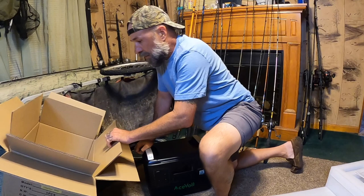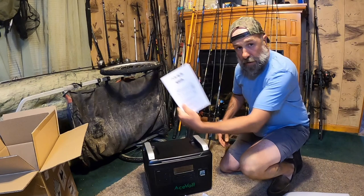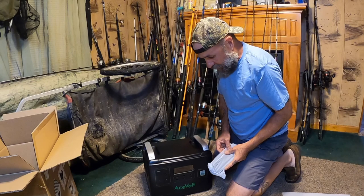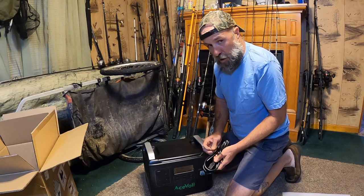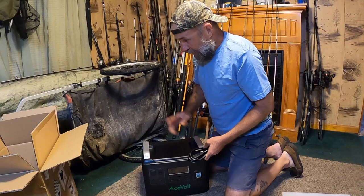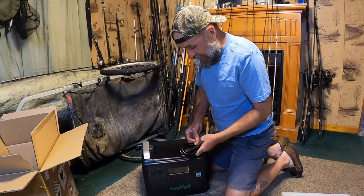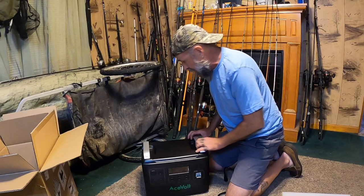There's some documentation in the box that tells you all about it. You can charge this multiple ways: a wall outlet, the car's lighter outlet, or a solar panel — that's why it's such a good idea to have one on hand if you can't afford gas or can't get it. They didn't send the solar panel with this, but it takes about five hours to charge via solar panel and about two hours on the wall outlet, which is what I'm going to do.